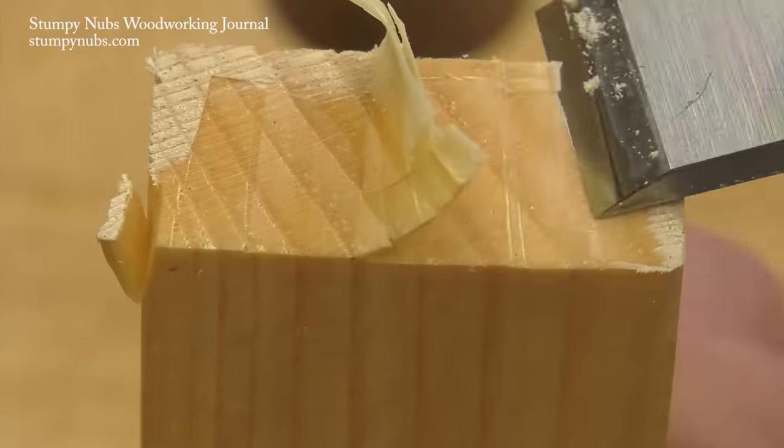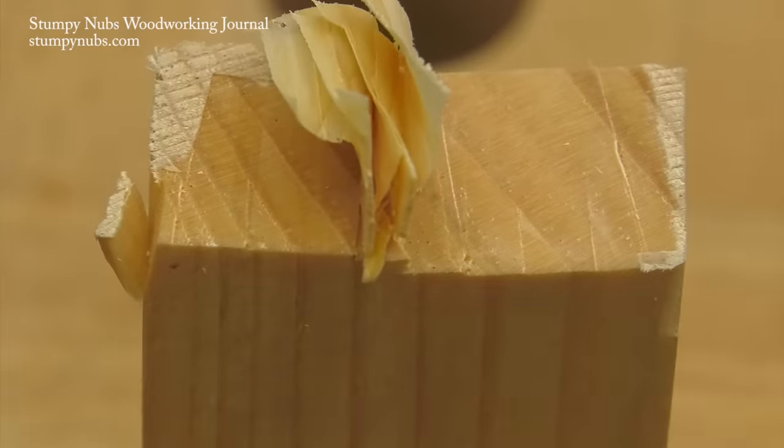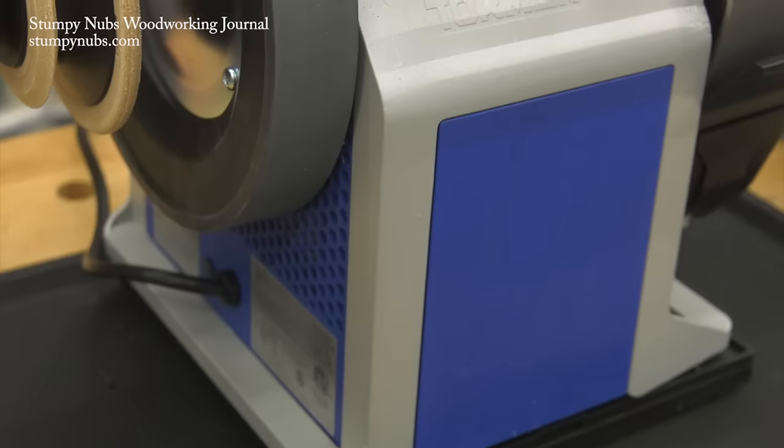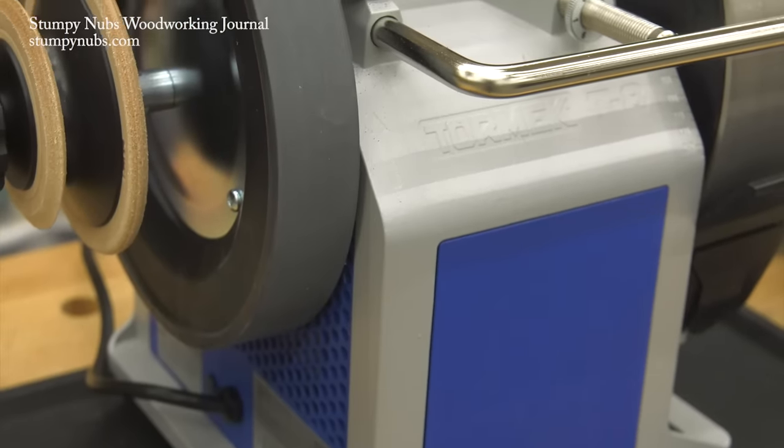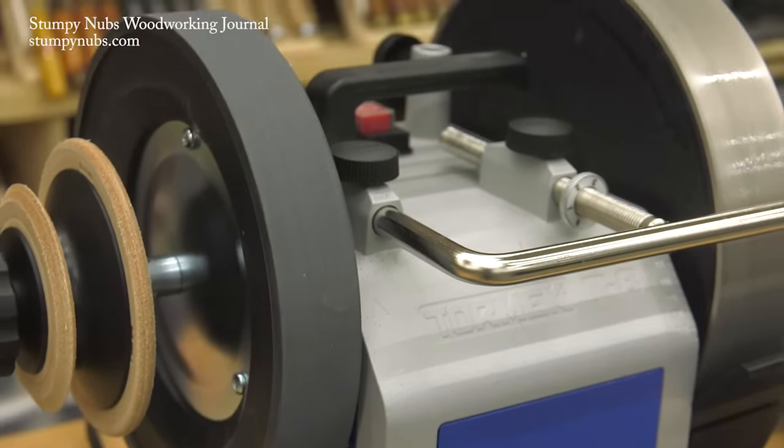The Tormek found a home in my shop years ago. As an educator, I have to be proficient in many types of sharpening, so I have many sorts of systems. But when it comes to power, there's nothing like the Tormek. I'll put a link below so that you can customize a T8 to your needs as well.